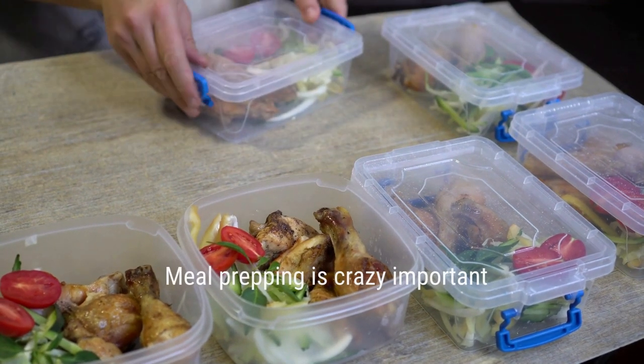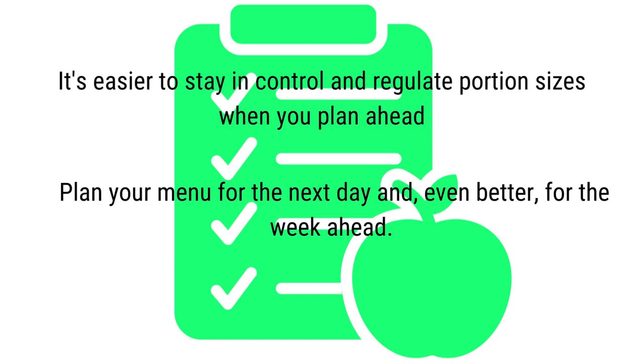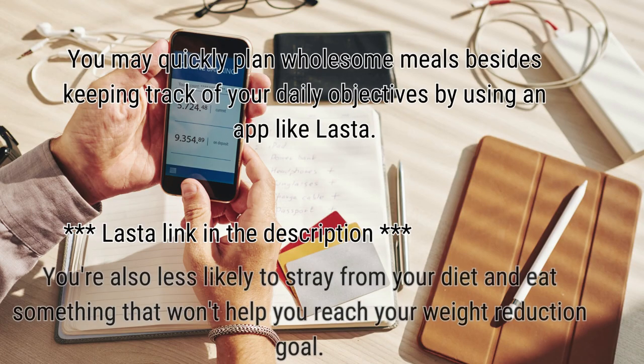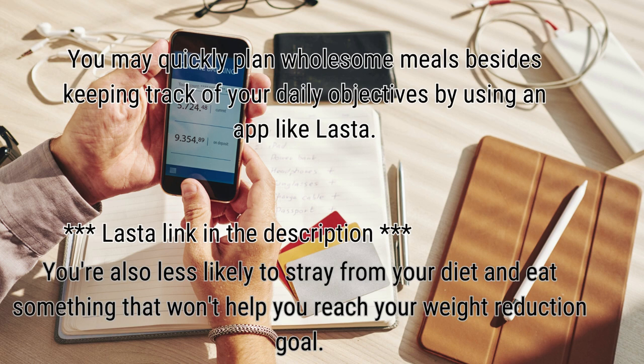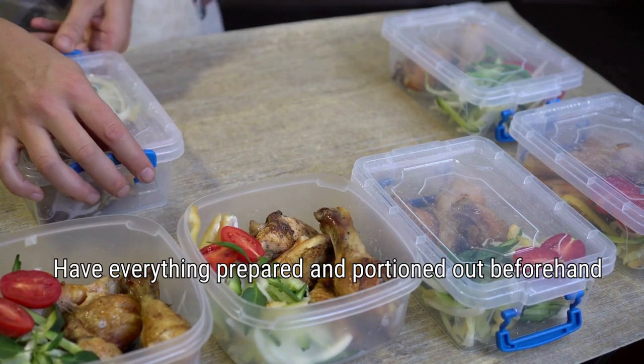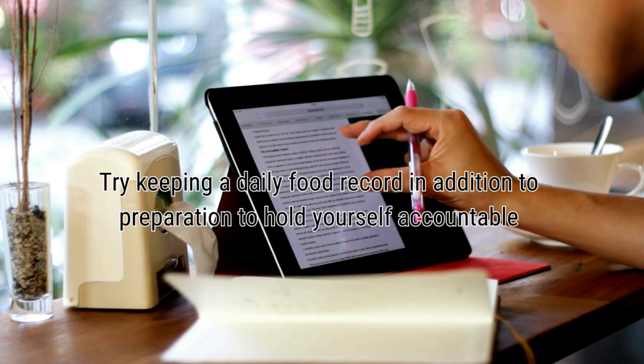Meal prepping is very important. It's easier to stay in control and regulate portion sizes when you plan ahead. Plan your menu for the next day, and even better, for the week ahead. It simply makes your week easier. You can quickly plan wholesome meals and keep track of your daily objectives by using an app. You are also less likely to stray from your diet and eat something that won't help you reach your weight reduction goals. Have everything prepared and portioned out beforehand, and try keeping a daily food record to hold yourself accountable.